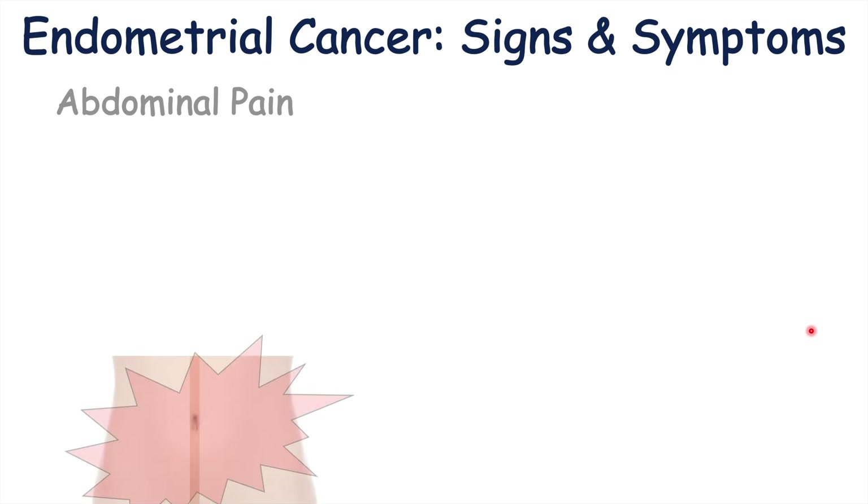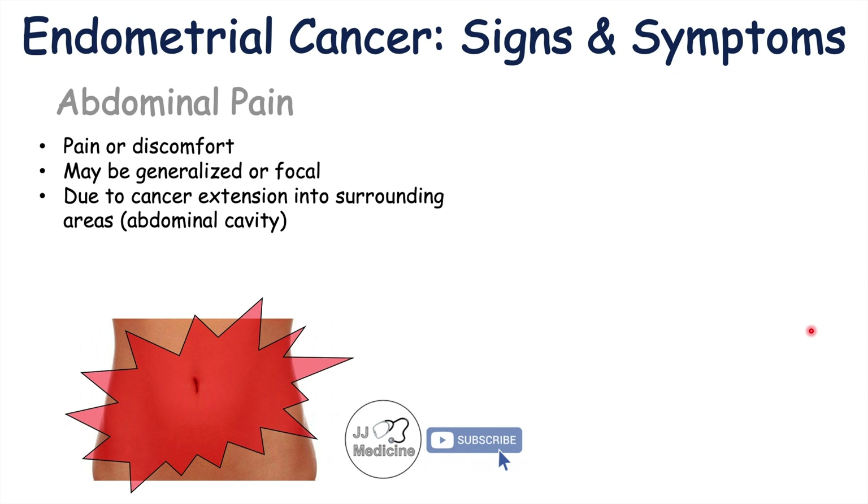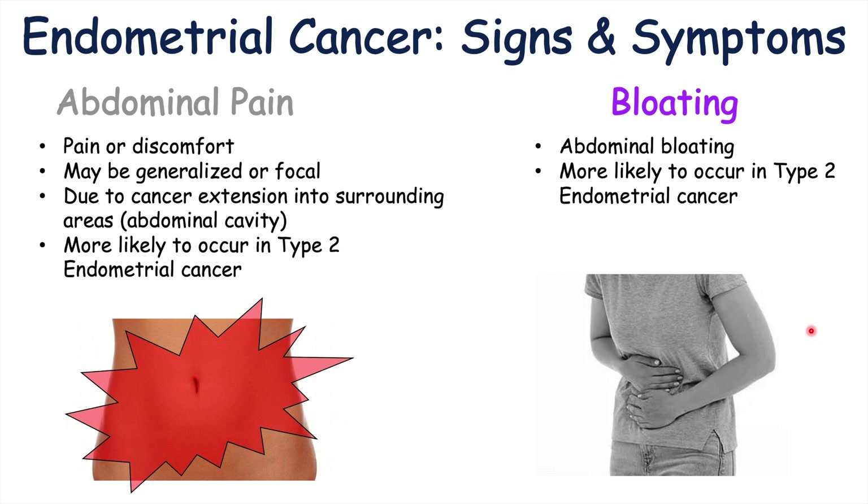Other signs and symptoms of endometrial cancer include abdominal pain — a generalized or focal pain and discomfort due to cancer extension into surrounding areas. As the cancer spreads beyond the uterus, it can cause pain from extension into the abdominal cavity. Abdominal pain is more likely to occur in type 2 endometrial cancer. Bloating is another possible symptom, also more likely in type 2, though both are very nonspecific findings and many conditions can cause them.